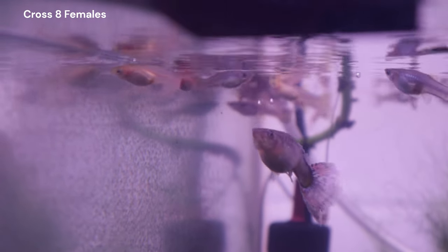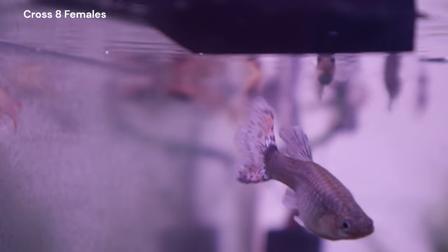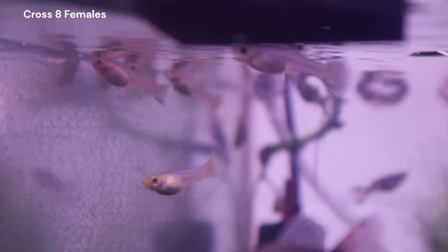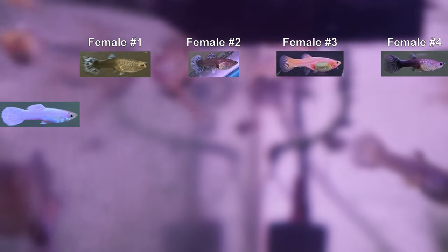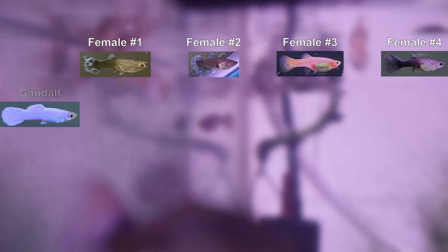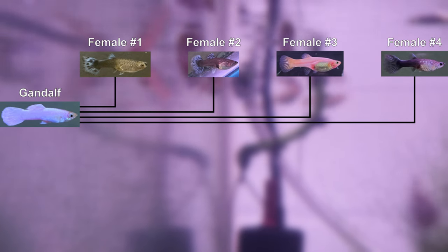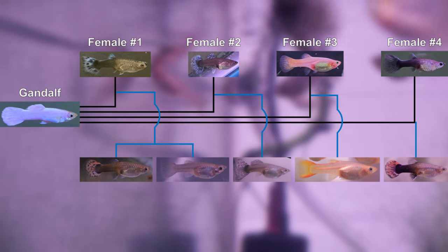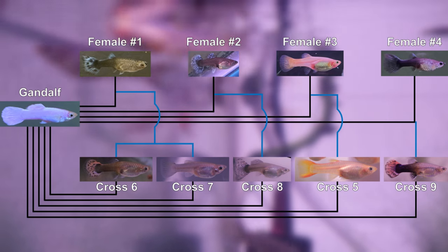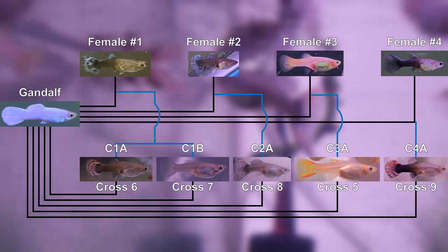For those of you that are new to this channel, my name is Ivan. I created this channel to share and document my results breeding guppies. My first goal is to try and restore a line that breeds true for an all-white phenotype. I challenged myself to start with a single white male we named Gandalf, and intentionally bred him to four different females that did not come from a line of white guppies. We are currently near the end of a series of backcrosses, and are beginning to see a small subset of each brood showing the all-white characteristic that Gandalf has.